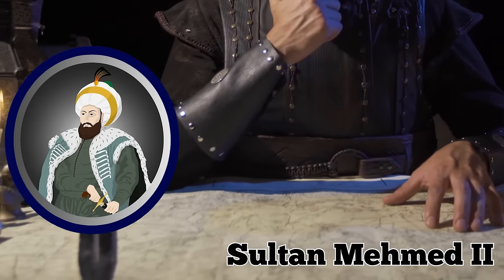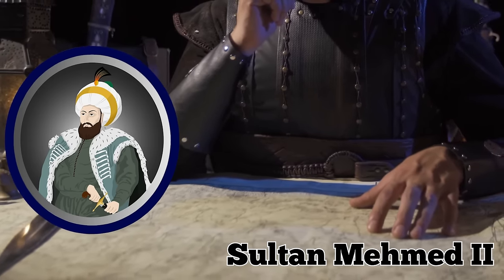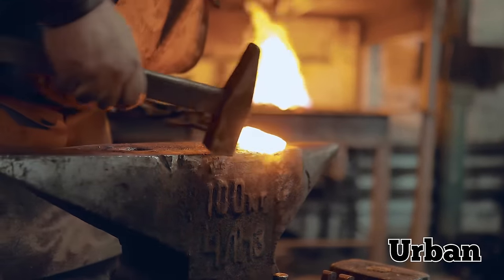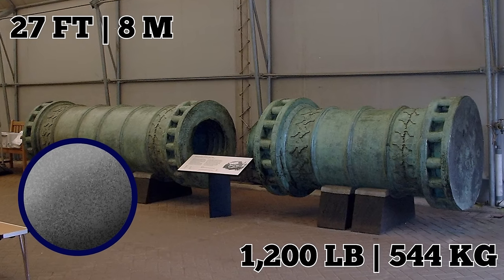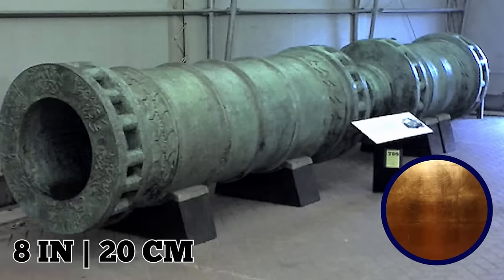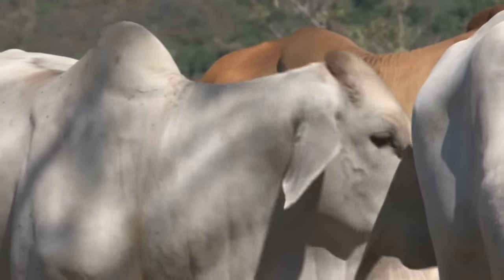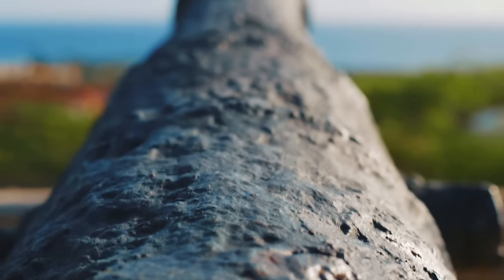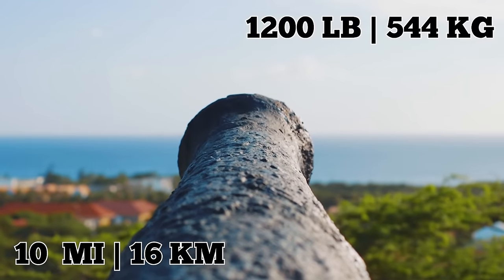The Basilic was built by the famous gunsmith Urban and was an absolute monster of a weapon. It measured 27 feet in length and could house a 1,200-pound stone cannonball in its 30-inch diameter chamber. It was crafted out of bronze 8 inches thick and weighed a massive 40,000 pounds, meaning it needed countless oxen to haul it into position. When the Basilic was fired, the sound thundered over a distance of 10 miles, and that 1,200-pound cannonball could be propelled over a mile.